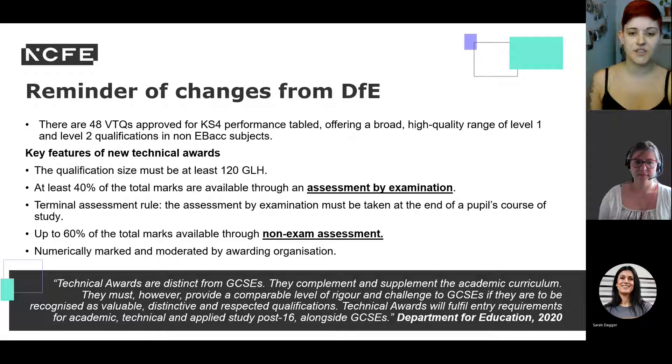Key features of the new technical guidance from the DfE include: all qualifications must be a minimum of 120 GLH, similar in size to GCSEs. At least 40% of total marks must be available through examination. There is now a terminal assessment rule, meaning assessment must be taken at the end of study. Up to 60% of marks will be available through non-examined assessment, which is now numerically marked — not graded — and must be moderated by an awarding organisation.